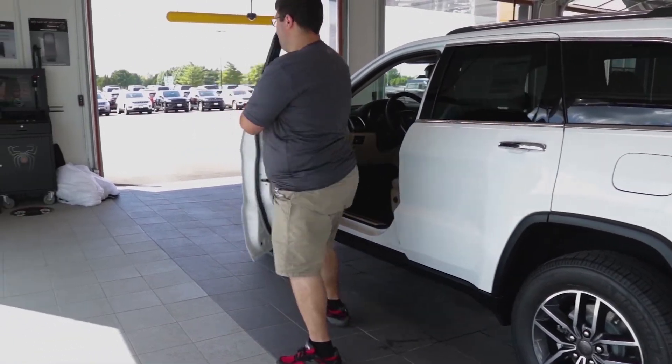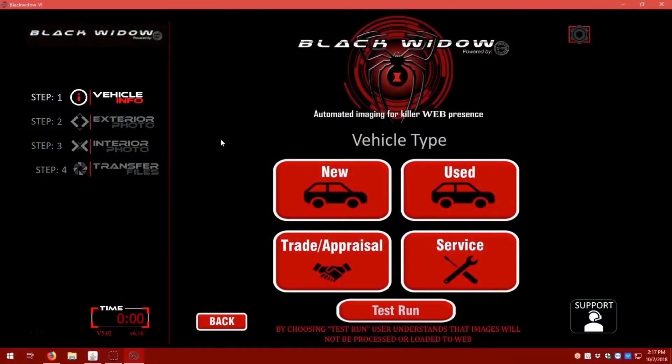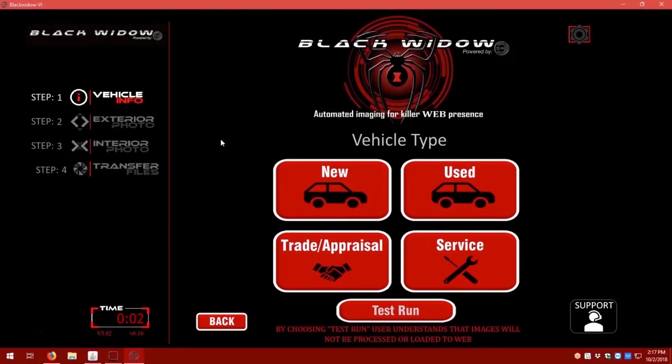Exiting the vehicle, the photo tech simply walks to the Black Widow kiosk to begin the process by selecting vehicle type: new, used, appraisal, or service.